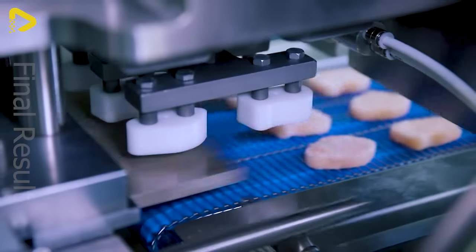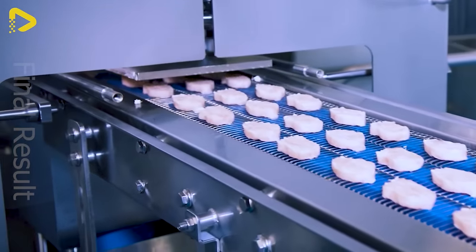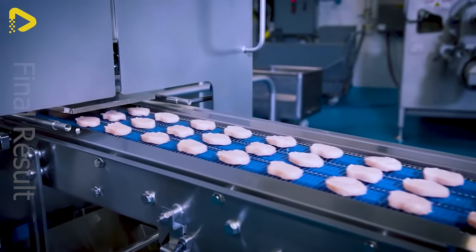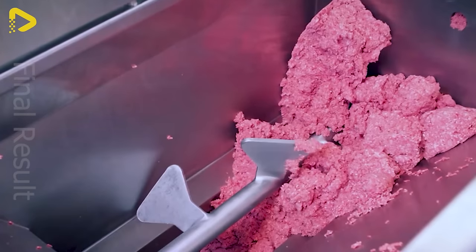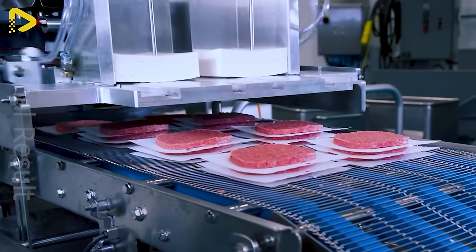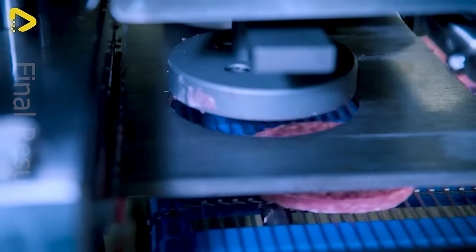Experience the pinnacle of flexibility and performance with the Novamax 150 shaping machine. For processors of all sizes, the Novamax 150 boosts profits and productivity by ensuring precise pouring and stable weight, making product changes a breeze, all while keeping ownership costs low.